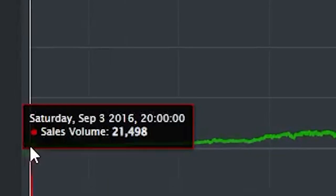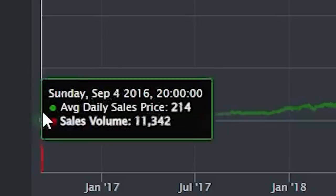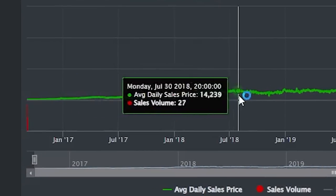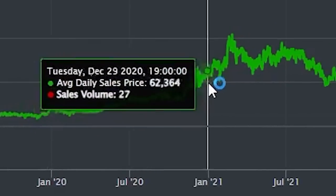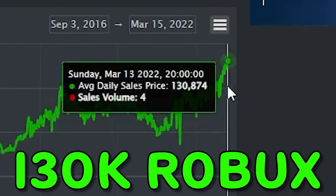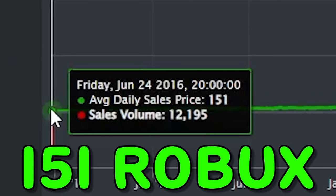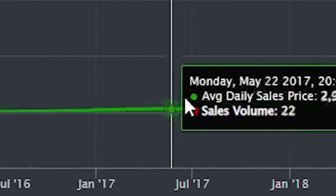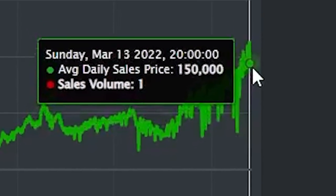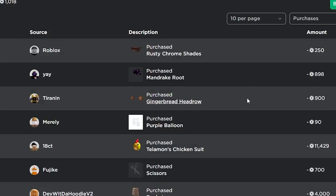It's crazy to look back at these items and see how much they've actually gone up over time. When the Super Super Happy Face first came out it was only selling for about 200 Robux each, but if you go through the chart you can see how that selling price has gone up — now it's selling for around 130,000 Robux. Same with the Silver King of the Night, originally selling for around 151 Robux, and it's currently selling for around 150,000 on average.